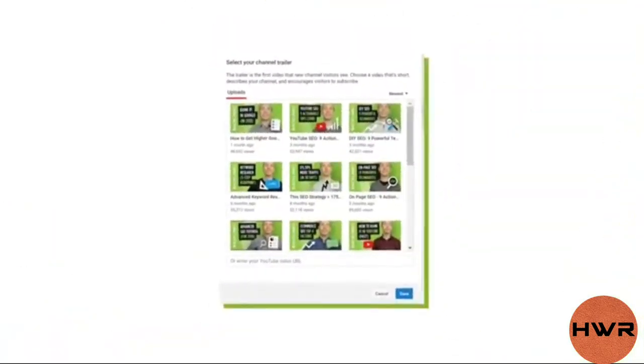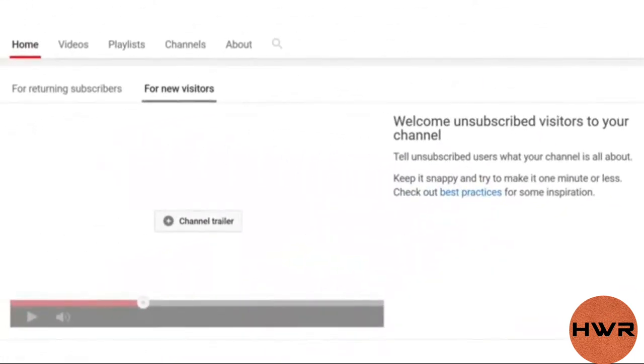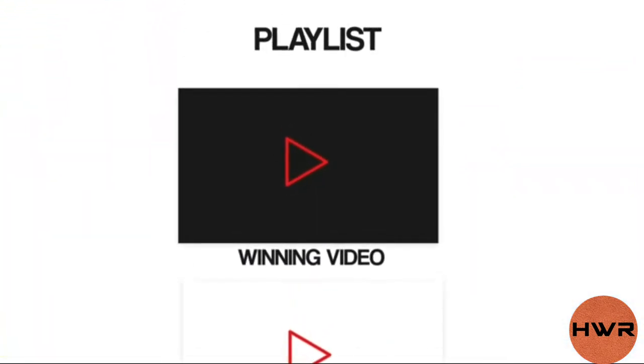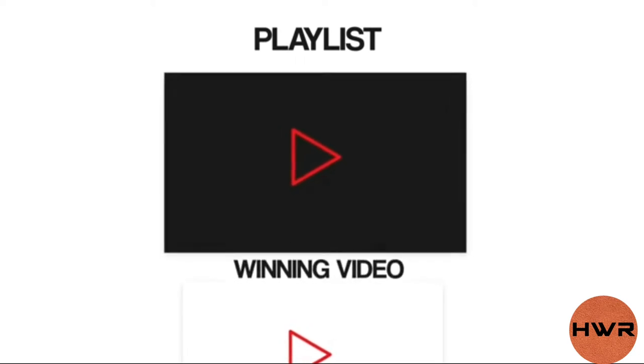I call these videos winners because they're proven to generate an above-average amount of subscribers. And if you can get your winners in front of more people, you'll get more subs. Your first option is to make a winner video your channel trailer — this makes the most sense if you don't have a trailer set up yet, since your trailer is the first thing non-subscribers see when they visit your channel page. You can also include your winning video as the first video in a playlist, so whenever someone watches one of your playlists, they see your winning video right off the bat.